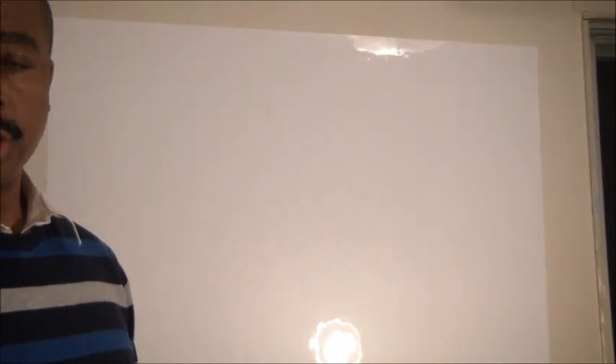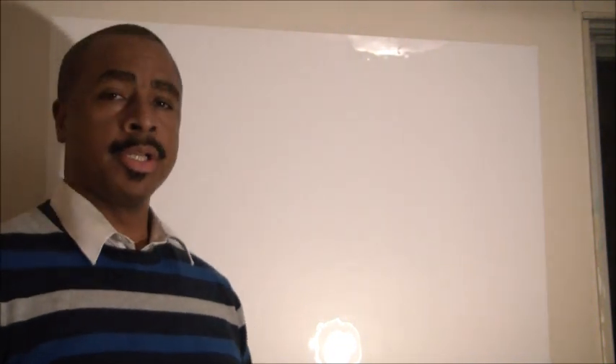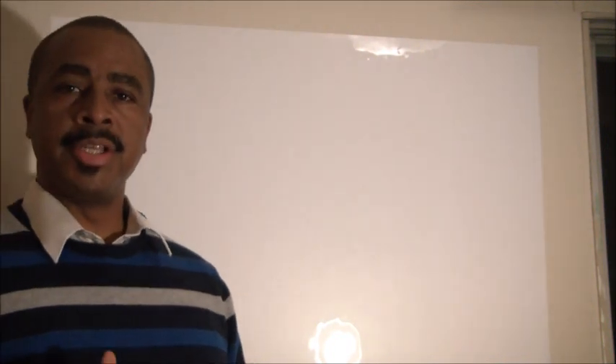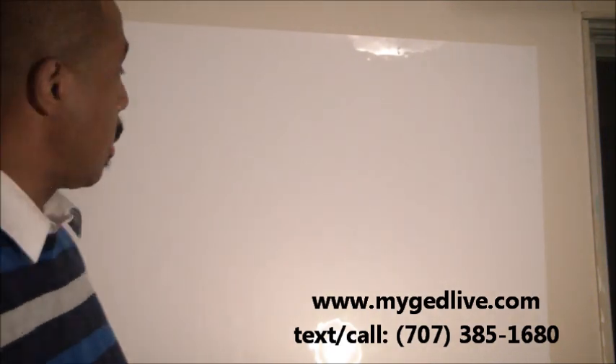This is Damon Tennant with the Get Your GED Now test preparation series, coming to you tonight with an important message. Today is March 23rd, 2015.